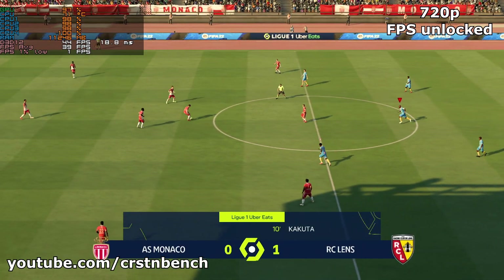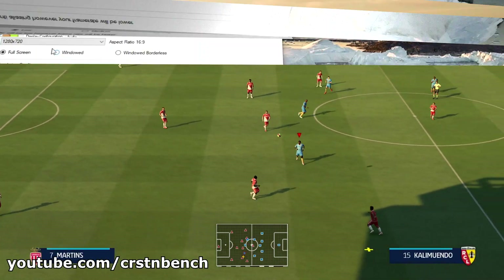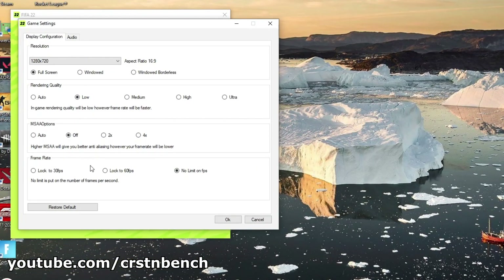If you like this FIFA benchmark, be sure to leave a like and feel free to subscribe to this channel. I hope to see all of you at the next one — goodbye.